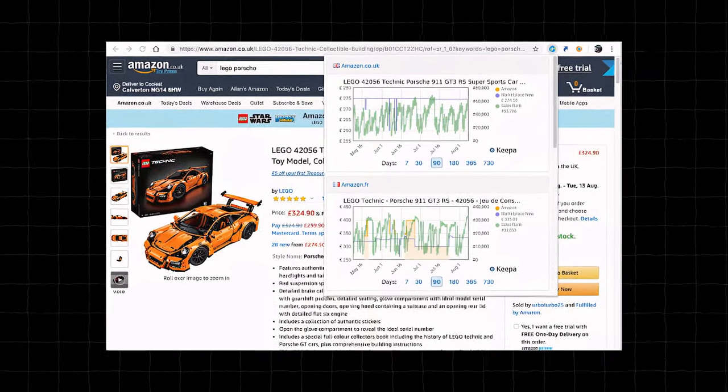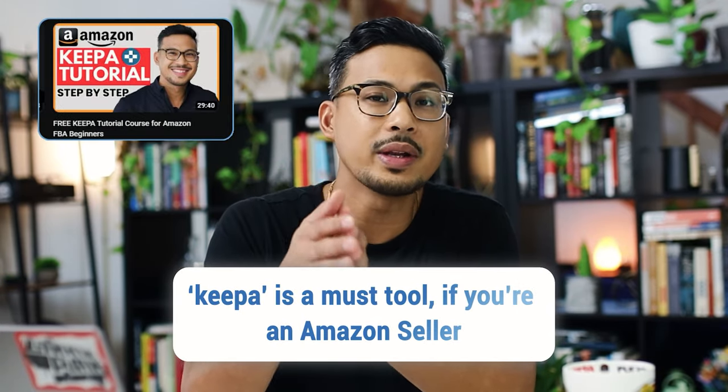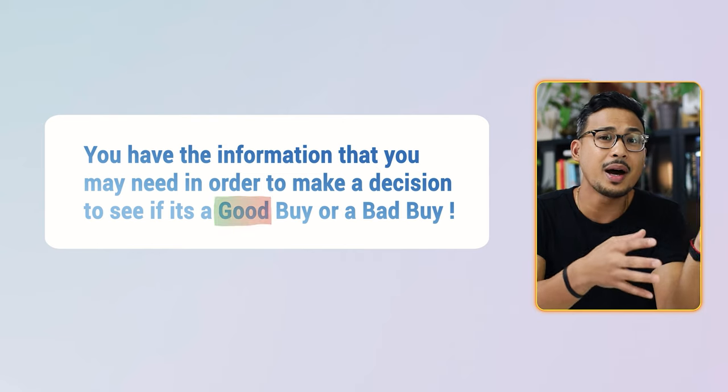Number five is Keepa — your cheat sheet. Most people use it on desktop, but you can also download the app on your phone, which is super handy for retail arbitrage. When scanning items in-store, you want to know the ranking, how many times it sells per month, and how many sellers you're competing with. If the ranking is in the millions, it's never going to sell. Keepa is a must-have tool for any Amazon seller and only costs about $20 a month.